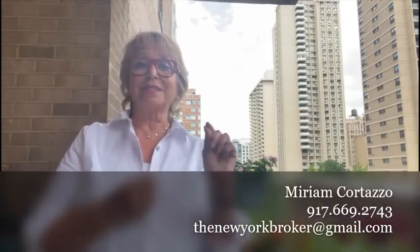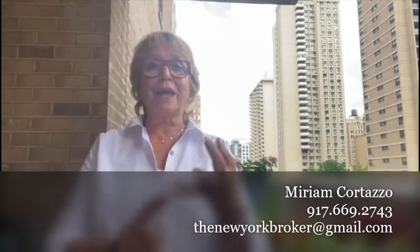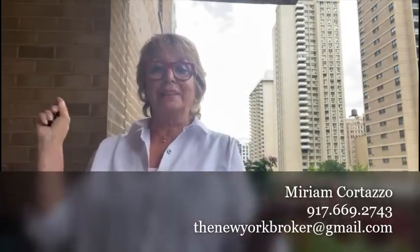So if you or anyone you know is interested in knowing more about this apartment, unit 4A at Columbus Park, or any other unit in the building or the Upper West Side, just contact me. My number is 917-669-2743. You can direct message me, send me a WhatsApp, or send me an email at thenewyorkbroker@gmail.com. You can call me — I hope to hear from you very soon. Bye!